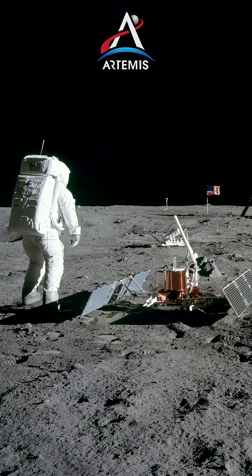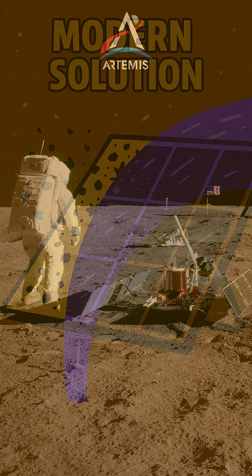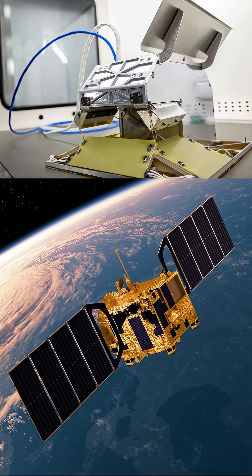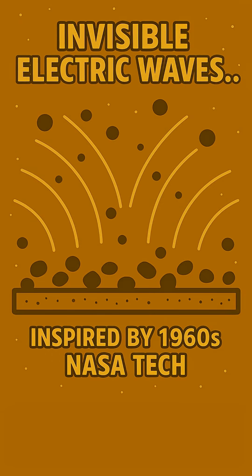Today, as we prepare to return to the moon, NASA has a modern solution to this problem: the electrodynamic dust shield. This technology revives the electric curtain concept first developed by NASA in the 1960s, creating an invisible electric wave that literally sweeps dust away from a surface.